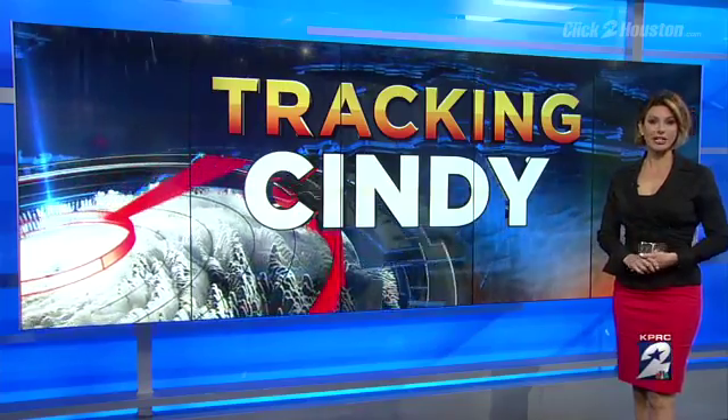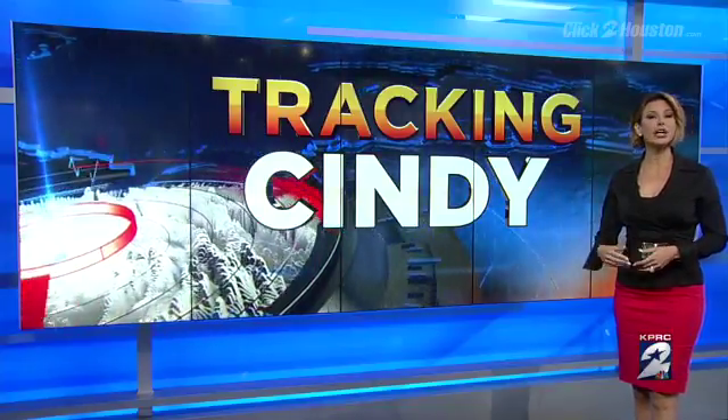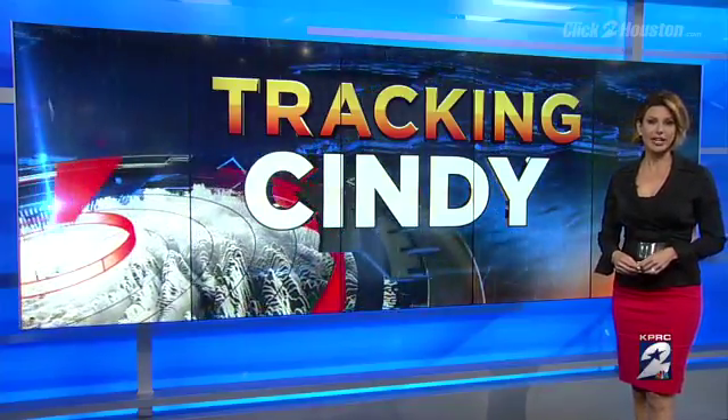In the meantime, Channel 2's Brandon Walker is tracking this storm for us along I-10 near the Harris County–Chambers County line. He's joining us now live. Brandon.